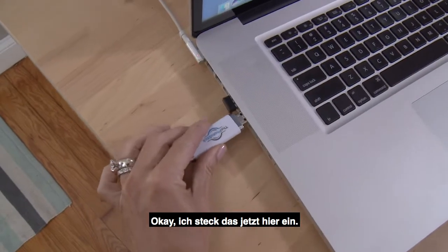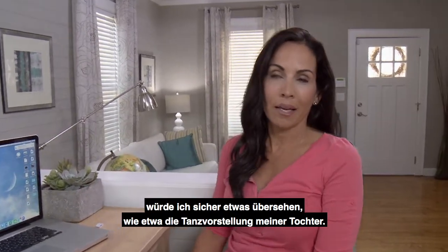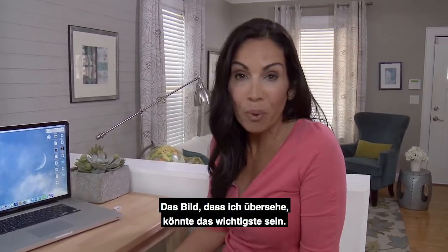I'm just going to plug this in right here. I could imagine if I was doing this on my own because I would probably miss something — like my daughter's first dance recital. The picture I miss could be the most important one.